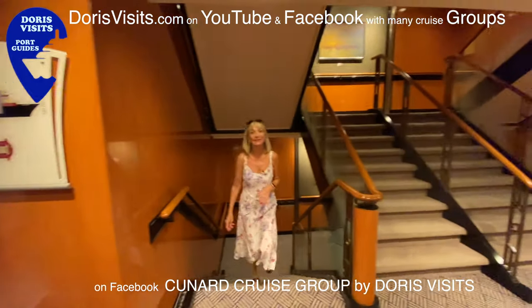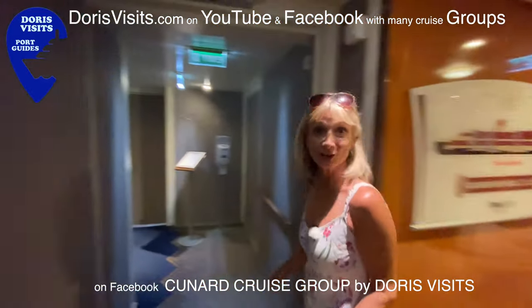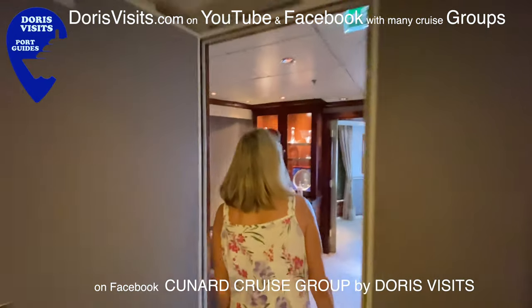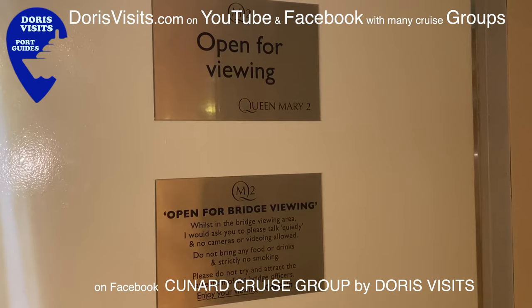At the front of the ship on deck 10 there are suites, but on deck 11 there is the Atlantic Room, which is where you can play bridge. Normally at 9:30 there's Beginner's Bridge, at 11:30 there is Intermediate, and at 2 o'clock Duplicate.